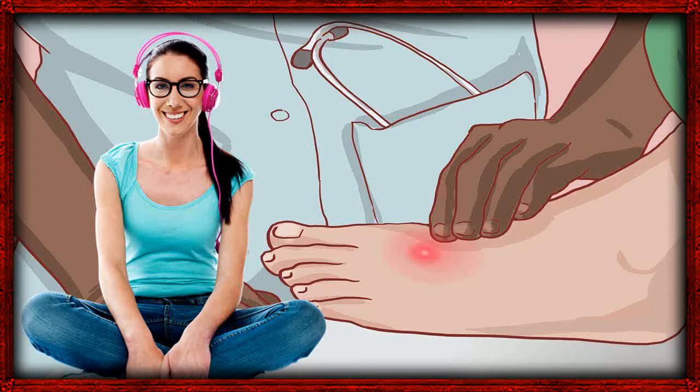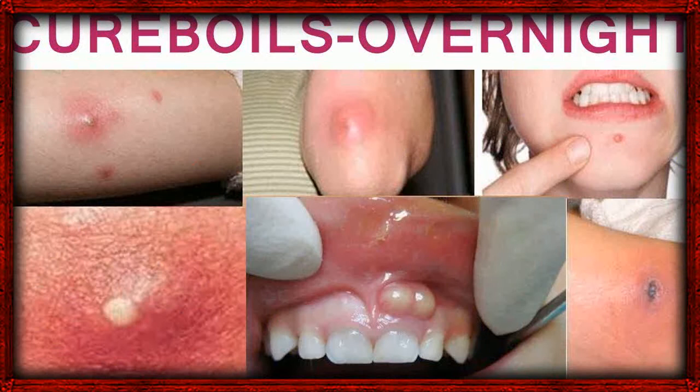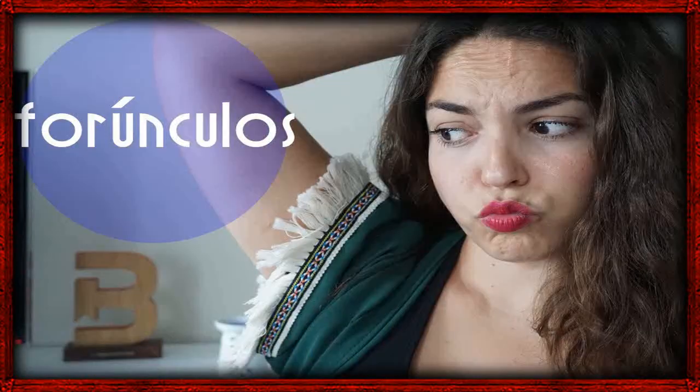6. Castor Oil. Castor oil contains a compound called ricinoleic acid, which is a natural but potent anti-inflammatory. Combined with its powerful antibacterial properties, it makes a great natural treatment for boils. Apply a small amount of castor oil directly to the boil at least 3 times a day until the boil is gone.